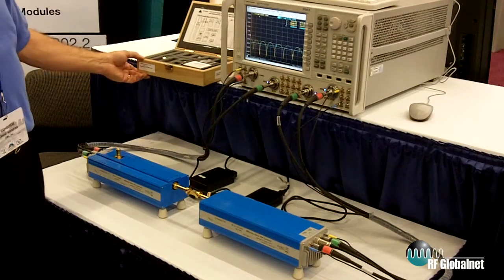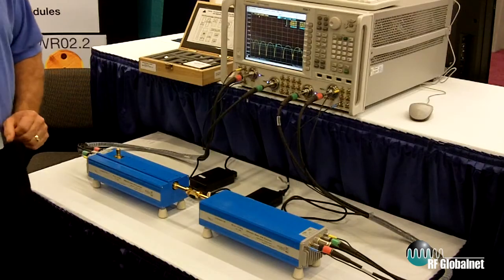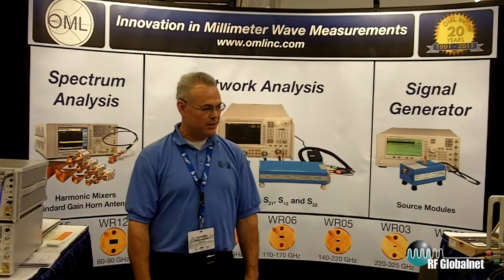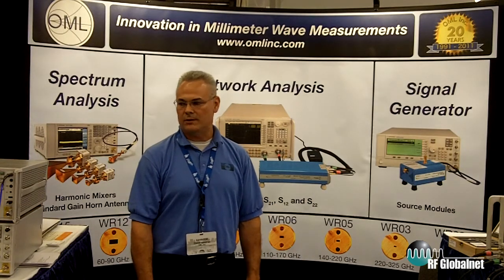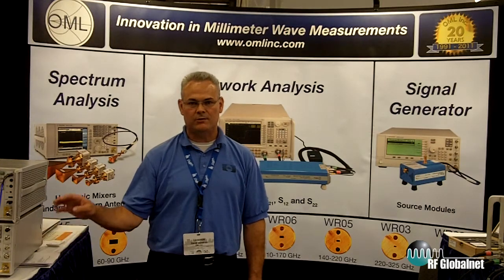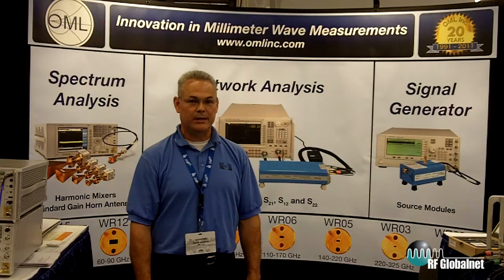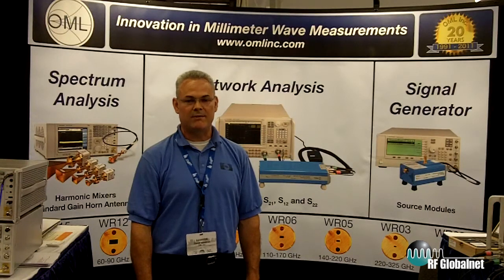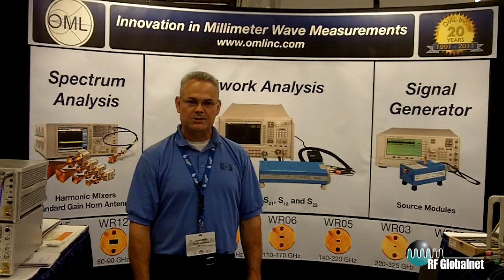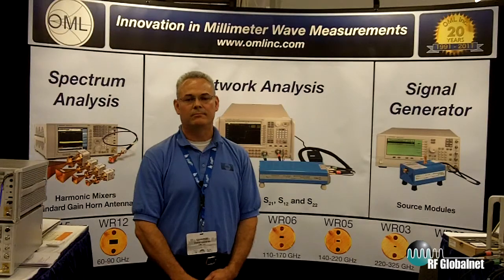Also, as part of the solution, we have calibration kits that go along with the system as accessories. That completes our tour of millimeter wave frequency extension technology as it relates to accessories to existing microwave instruments, whether it be signal generators, spectrum analyzers, or network analyzers. OML has been collaborating with engineers for over 20 years to solve emerging problems related to millimeter wave applications. For more information, please contact me at www.omlinc.com. Thank you.